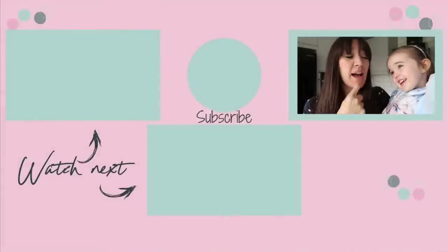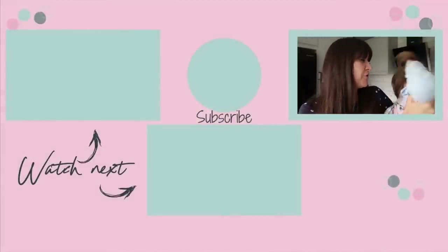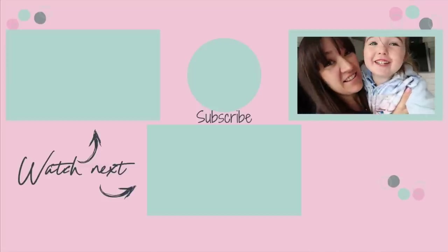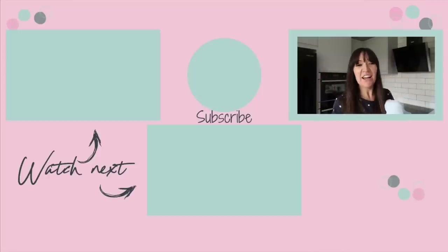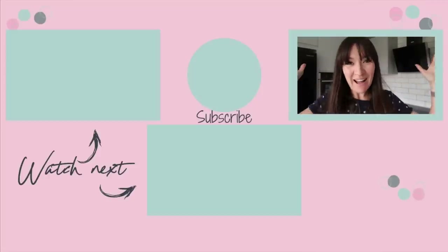If you liked this video please give it a thumbs up and don't forget to subscribe and hit the bell to be notified when we post more videos. My latest video is just over here — it's another video you may enjoy. Subscribe to my channel — I'll see you guys soon, bye!